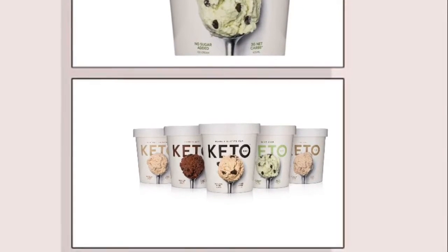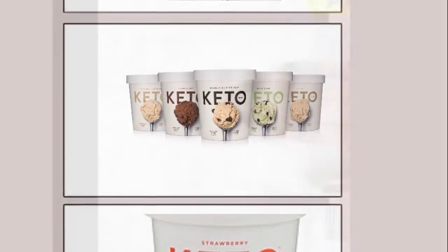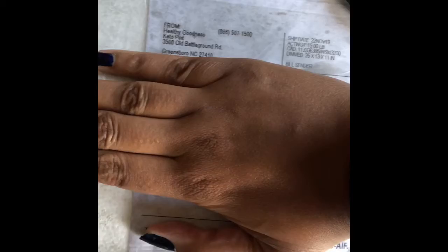Welcome to my Keto Pint Ice Cream Unboxing! Let's get to it. I got my package from Keto Pint and we're gonna unbox it. I know you guys haven't seen me in a long time, but I'm back! I'm about to open this up and show you guys what's inside. There's dry ice in here, so I'm gonna have to put some gloves on.